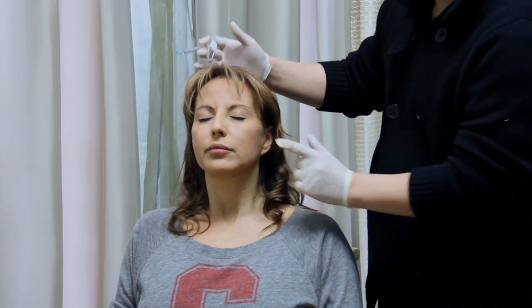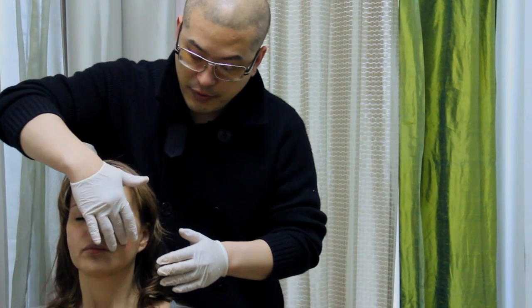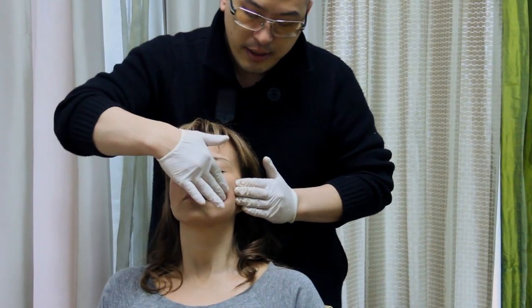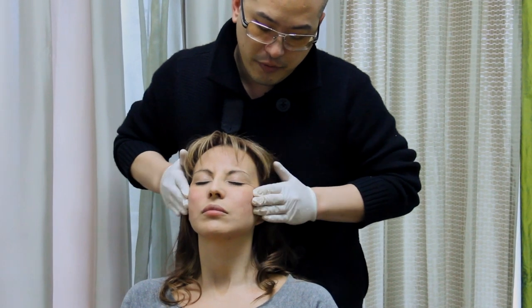Often times after injections there may be bumps or lumps, and what I do is use the Secret Age Defined face serum to smooth them out. I apply the face serum and use it to create a gentle massage, and that massage helps me smooth out the derma filler.